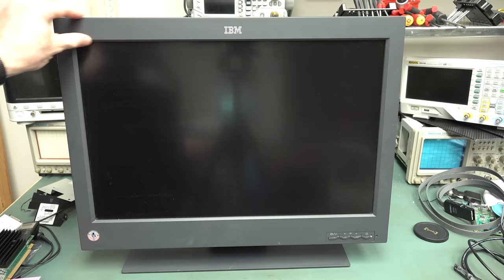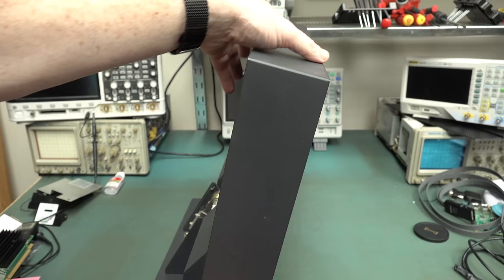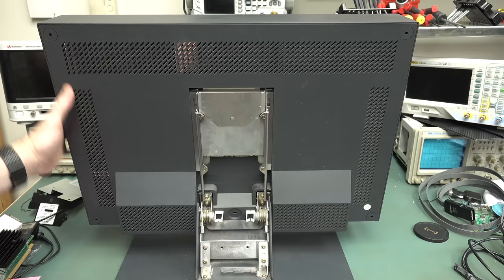Here it is — it's actually quite large and heavy, with a big bezel around it. It weighs about 13 kilos. Just got a simple button interface: power, brightness, and menu. It does actually tilt all the way down or all the way back. It's thick because, as we'll see, it's going to have lots of circuitry inside to drive this with 2000-era technology.